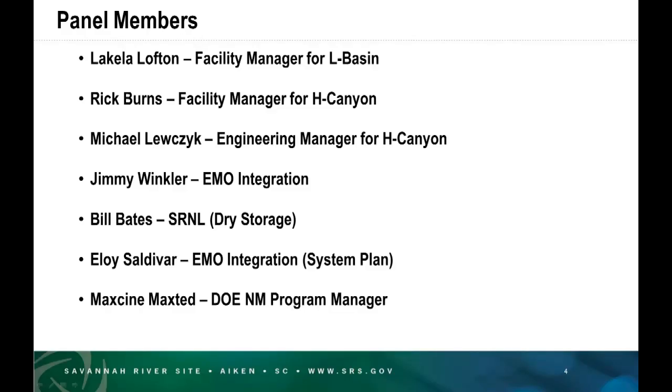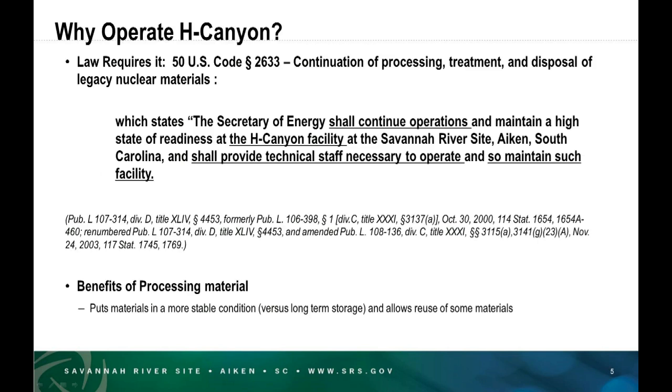This is one of your work plan topics, and we're needing a recommendation on what you think is the best approach for our spent nuclear fuel and H Canyon operations. So why operate H Canyon? There is a law — Title 50 USC 2633 — which requires us to operate H Canyon. It states: 'The Secretary of Energy shall continue operations and maintain a high state of readiness at the H Canyon facility at the Savannah River Site in Aiken, South Carolina, and shall provide technical staff necessary to operate and maintain such facility.'